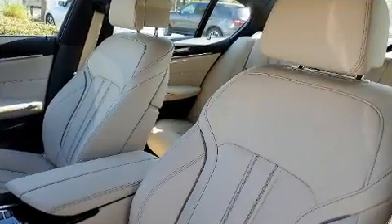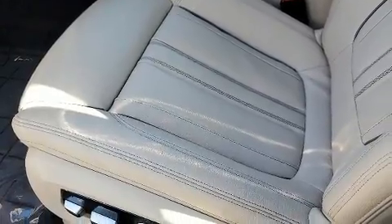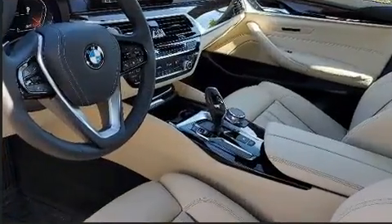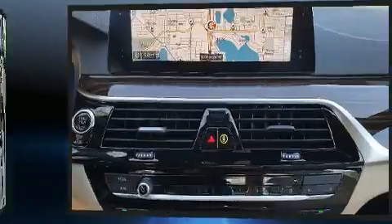BMW ensures the safety and security of its passengers with equipment such as dual front impact airbags, head curtain airbags, brake assist, and four-wheel disc brakes with ABS.